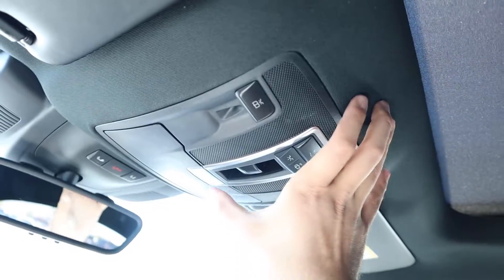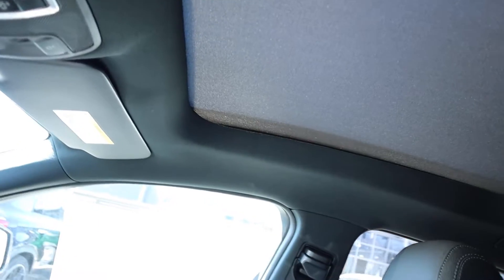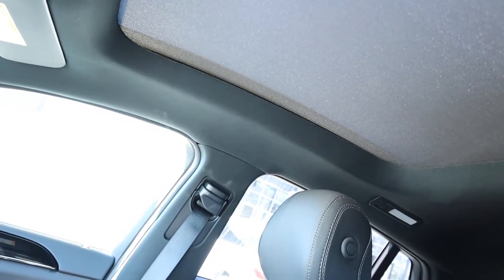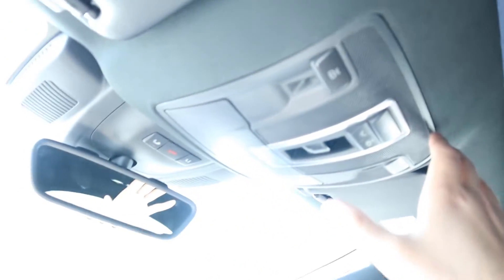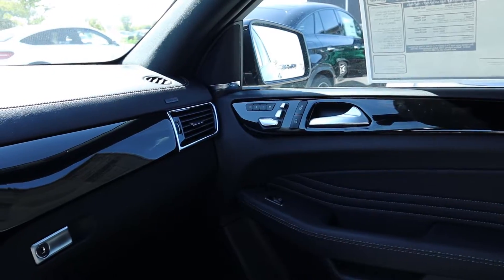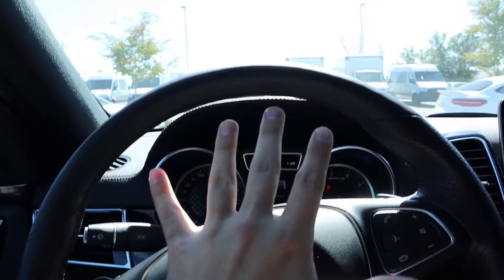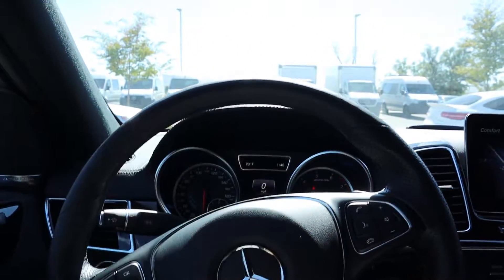There's a sunroof shade, and the roof opening is kind of a mix between a regular sunroof and a panoramic — since it's a coupe design it can't go all the way to the back, but it goes pretty far. Light controls are up top and they keep things simple up there. Now that we've gone over the interior, this GLE 43 AMG coupe stickers for just under $80,000 before any market adjustment. With that, let's take it out for a drive.